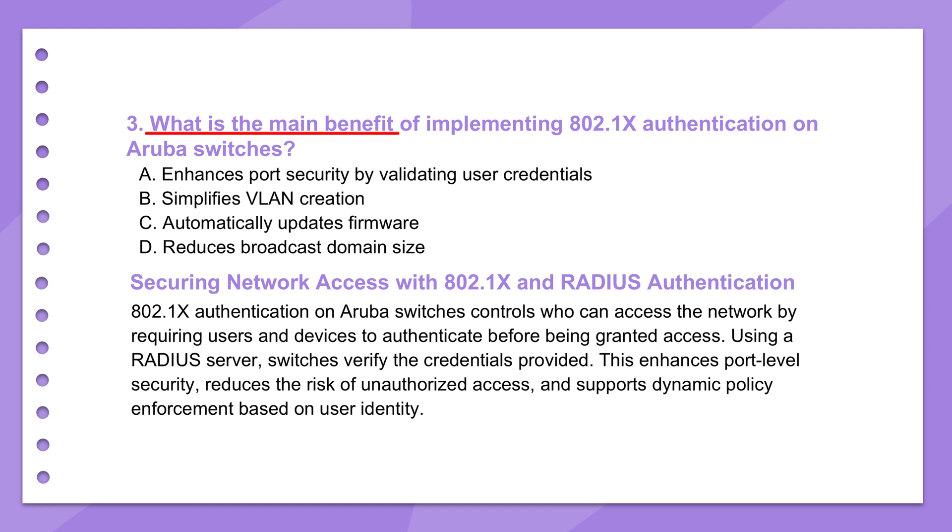The material mentions 802.1x on Aruba switches. That's all about locking down the network ports themselves — think of it like a bouncer for every connection point on your switch. You can't just plug anything in. Before a device or even a user gets actual network access through that port, they have to prove who they are. Their identity needs to be verified. The switch acts as the middleman, the authenticator, holding traffic back until the device — the supplicant — successfully authenticates.